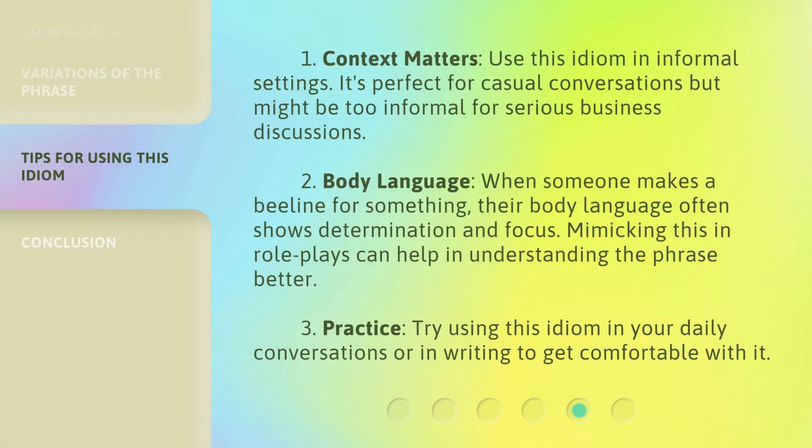Here are some tips for using this idiom. First, context matters — use this idiom in informal settings. It's perfect for casual conversations but might be too informal for serious business discussions. Second, body language: when someone makes a beeline for something, their body language often shows determination and focus; mimicking this in role plays can help in understanding the phrase better. Third, practice: try using this idiom in your daily conversations or in writing to get comfortable with it.